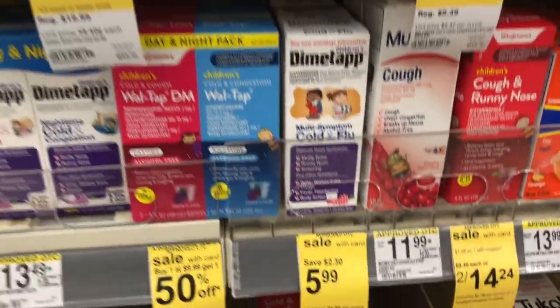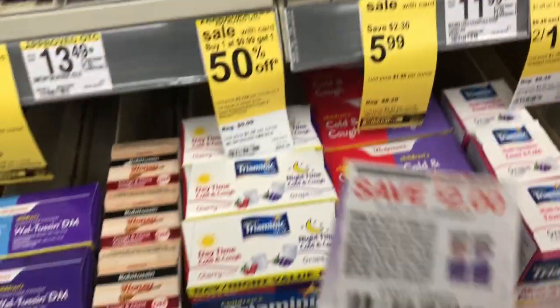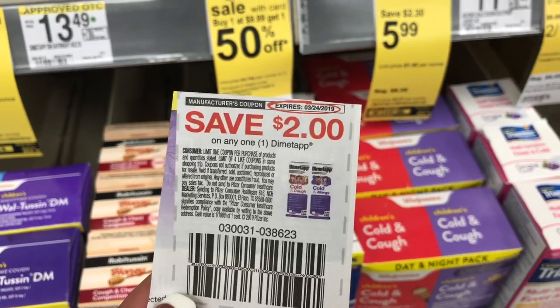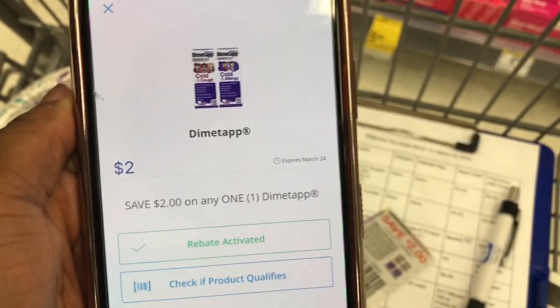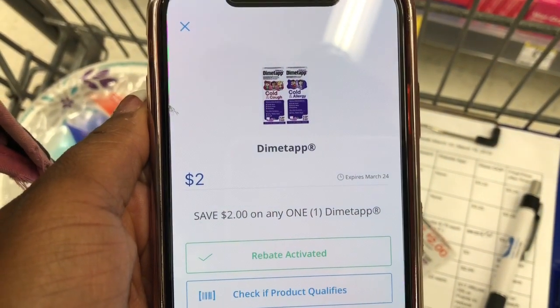The same deal applies to the Dimetapp — it's $5.99 on sale down from $8.29. There's a $2.00 off one coupon from today's RetailMeNot bringing it to $3.99, and then there's a $2.00 SavingStar rebate. So it'll make it just $1.99. I love to have my medicine cabinet stocked because you never know when Kinsley or myself will get sick.